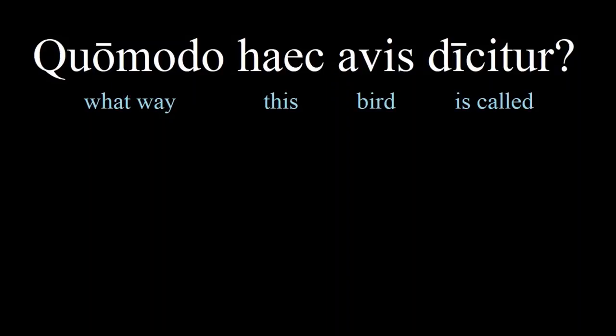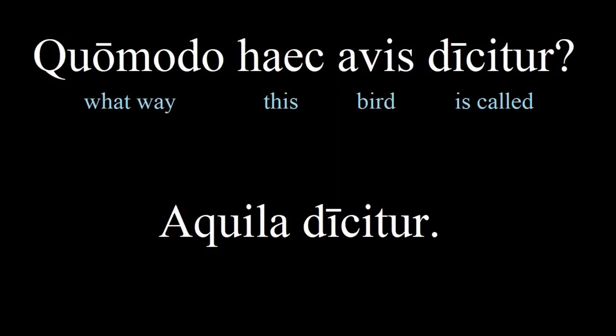And the answer to this question is 'aquila dicitur' — it is called an eagle. Quills were probably made of eagle feathers, which is how you can remember this word. This bird name is important to know because it was the standard carried by Roman legions.